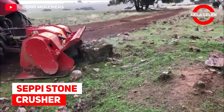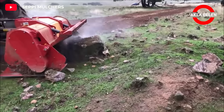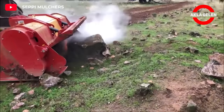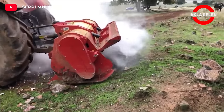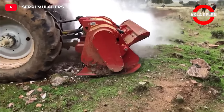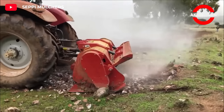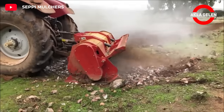CEPI Stone Crusher. With this CEPI Stone Crusher, you can do so many things. For example, break rocks, stabilize soil, and recycle paving materials into solid road base. This machine has a very powerful transmission and additional braking bars. It is extremely efficient and saves costs.